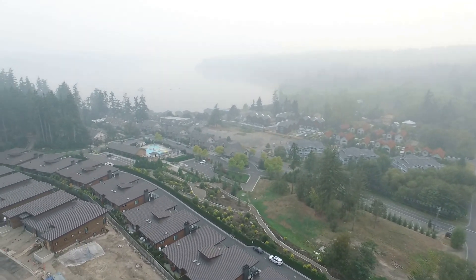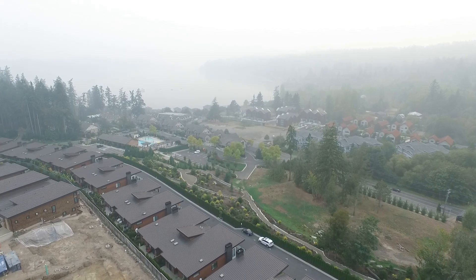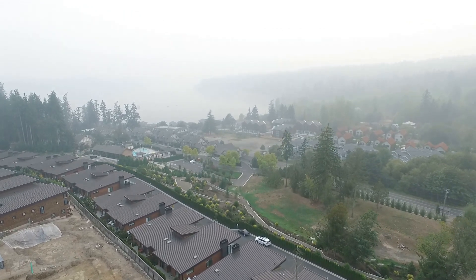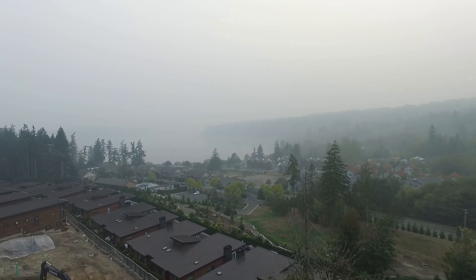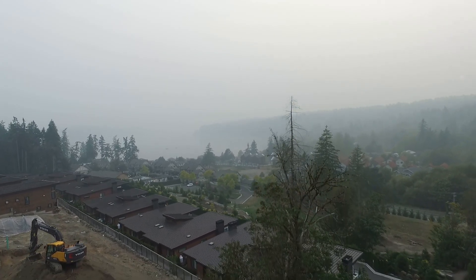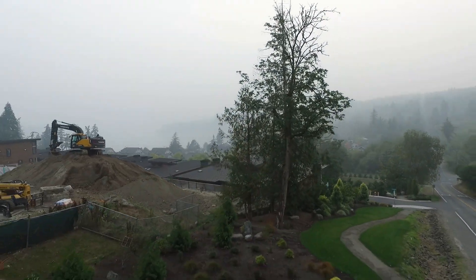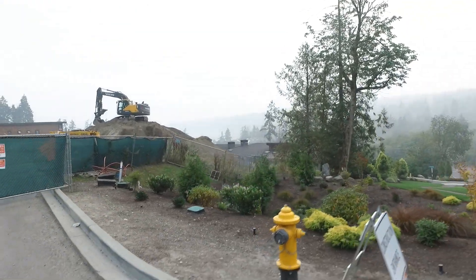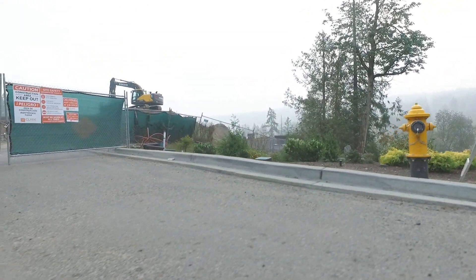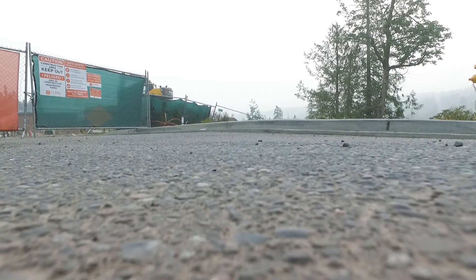We're coming in for a landing. The Phantom 3 has a really good return-to-home and auto-land functionality, but most of the time I prefer to land it manually — I feel like it gives me a little more fine-grained control of where it'll actually touch down. Anyway, I hope everyone's being safe out there in these uncertain times. To quote a song by The Kinks, I know that better things are on the way, so let's all get through this together — I'll catch you in a future video, bye.